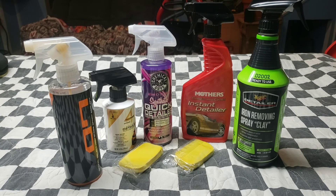Welcome back. As you can see in front of us is part of my car detailing arsenal. I've got it categorized — these are my quick detail sprays, clay, and clay bars.